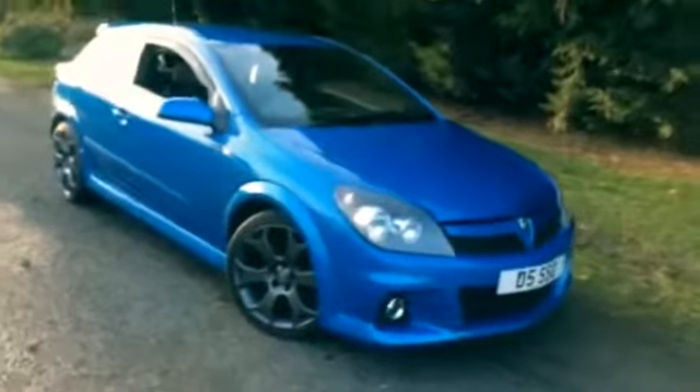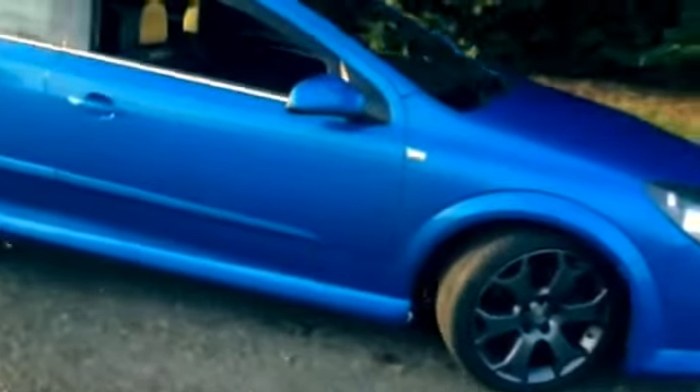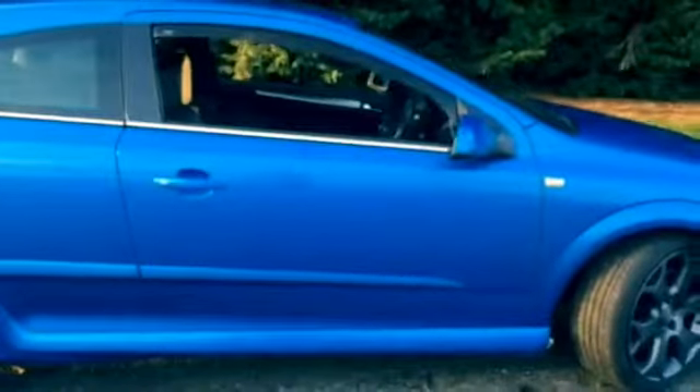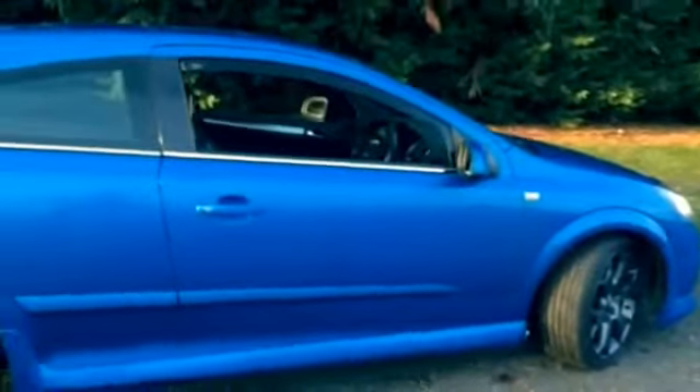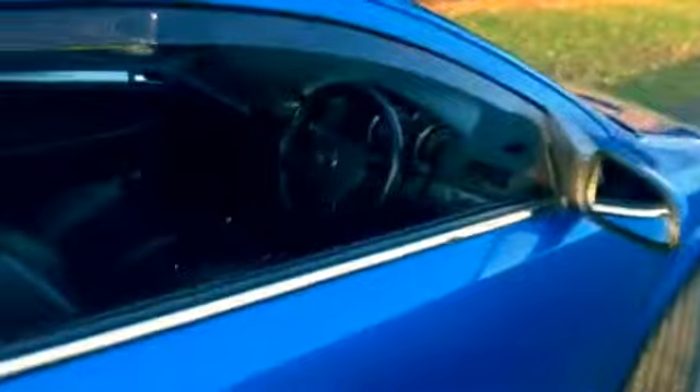Here we have a 2009 Vauxhall Astra 2 litre turbo VXR in the best colour, Arden Blue. It's actually my son's car — he's had it a year now, but unfortunately I need a practical 5 door car. Very clean in the Arden Blue.